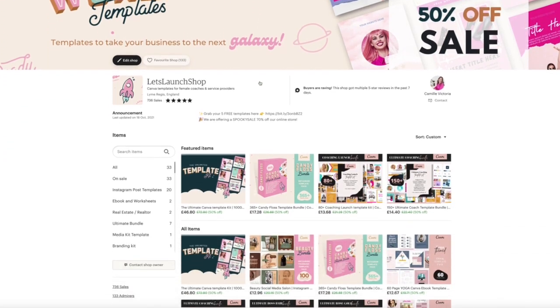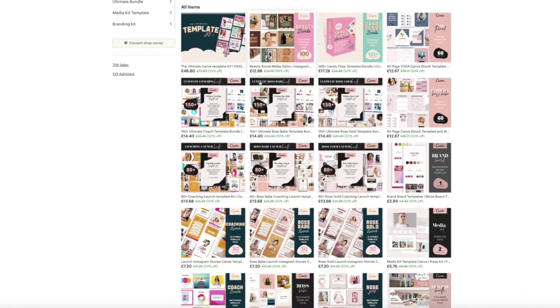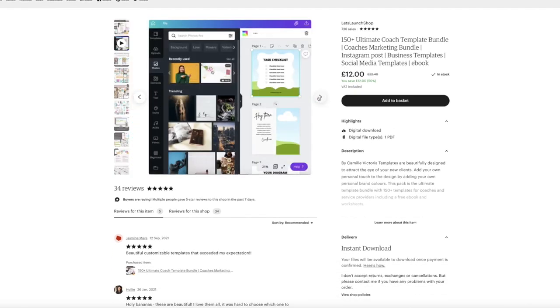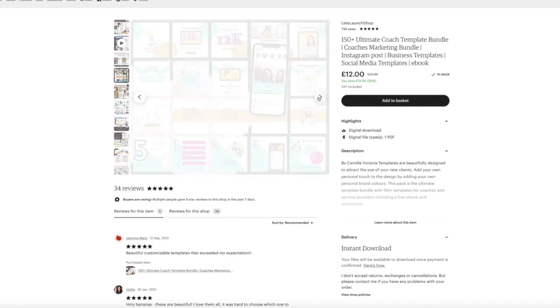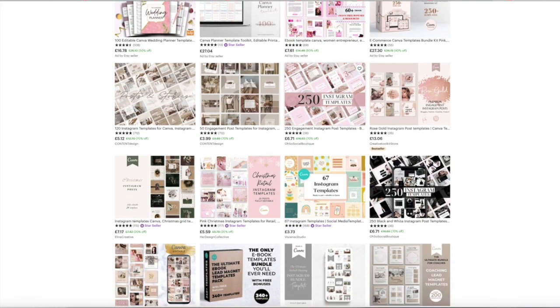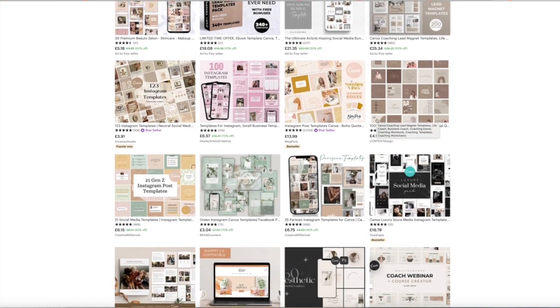Templates — I absolutely love templates myself and that's what I create in my store. The Let's Launch shop is my shop on Etsy and I do sell them on my website as well to get additional sales. It's about standing out, thinking about your customer or client and what they are looking for, and then making a bundle or template pack around that.